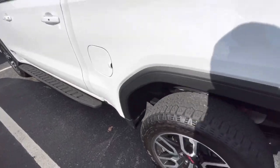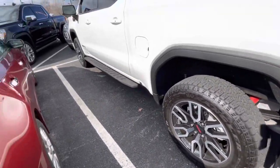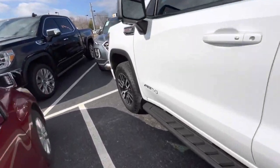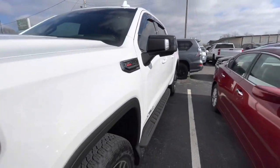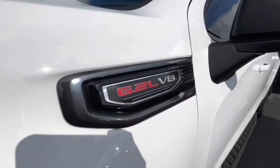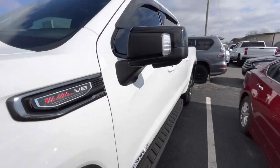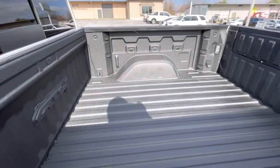Not sure how picky you are cosmetically, but I'll be as picky as I possibly can. The wheels on this side at least look really good — not seeing any curbing or scraping. Looking down the body lines here on the driver's side looks great. Does have the 6.2 V8 in it. Spray-in bed liner.